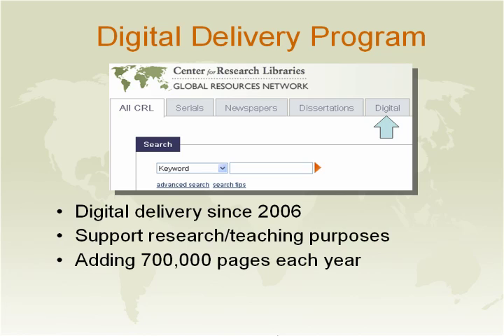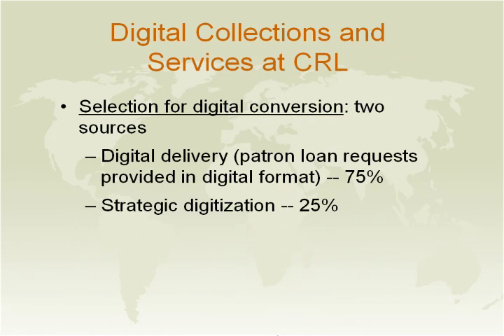The strategic goal for the center is to provide resources in digital format for research and teaching purposes. We digitize over 700,000 pages each year, and our goal is to increase that to 800,000 pages. We select material for digitizing in two ways: first, through digital delivery, where the patron has submitted an ILL request for the material — about 75% of our digital collection comes from digital delivery. The other 25% comes from strategic scanning, or as we call it, planned scanning, where material is carefully selected based on research interest.